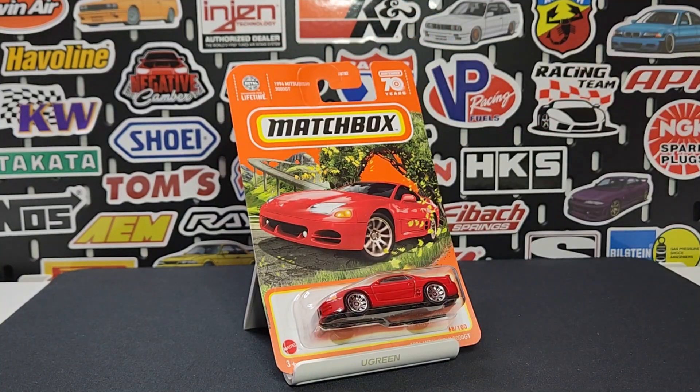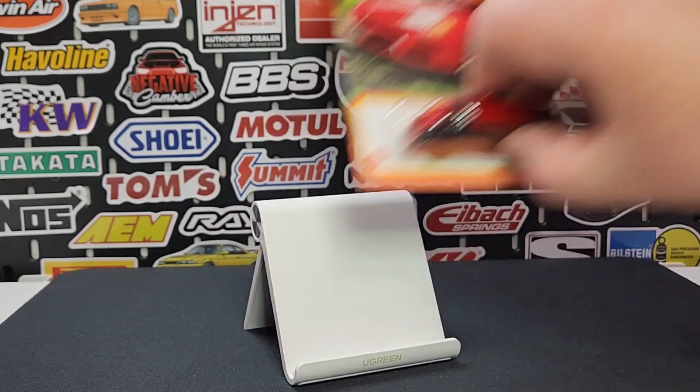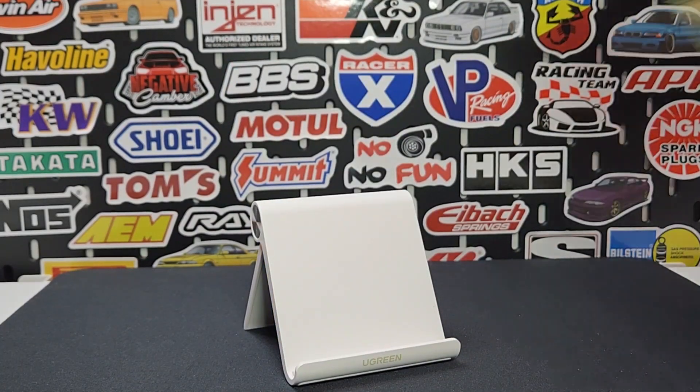After that, this is the '94 Mitsubishi 3000GT — this is the second kind of half-generation. This one is number 68 of 100 in red. We've seen this one in black before; now in red it looks really really good and of course has that nice D10s on there.